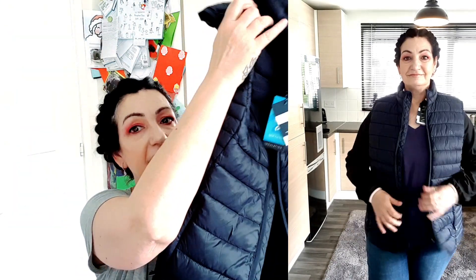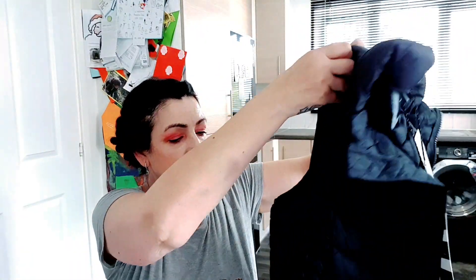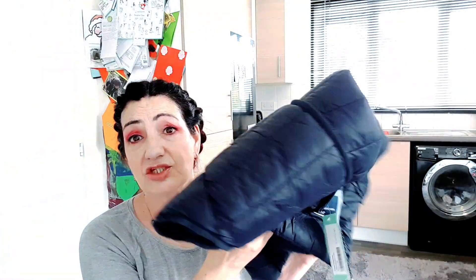I put everything on together as it all went well together, so there was only one change of clothing. The first item — the gilet — is by Crew Clothing, called the Lightweight Gilet, color navy, size 16, and the cost is £69, which I think is way too expensive. It's nice and fits well, though the next size up would drown me. It suits my needs for wearing over at the fields or out with the kids at a park when it's a bit chilly.